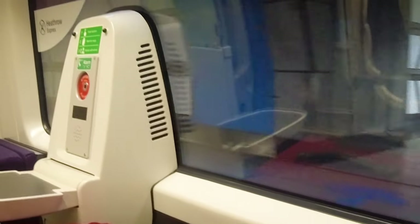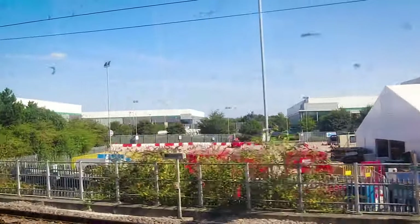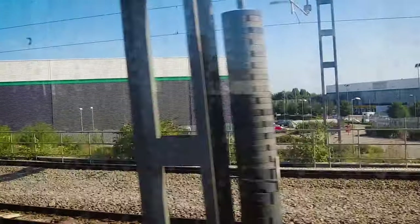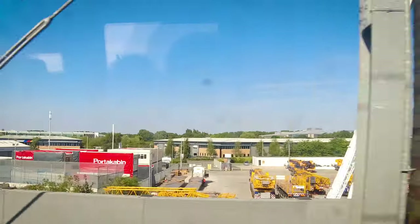Through the window the glass was not so clear, but I loved the outside view as it was my first train journey in the UK. London Paddington Station is the central London terminus for a number of inner and outer London suburban services.